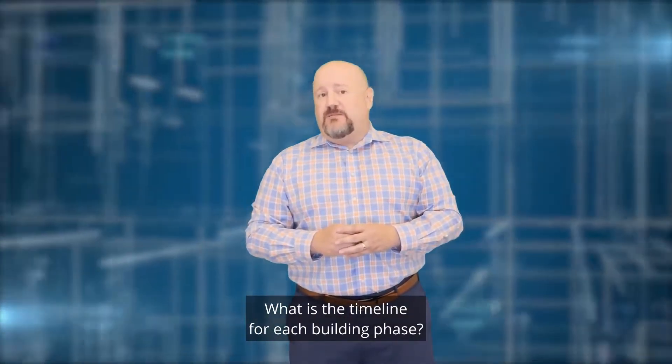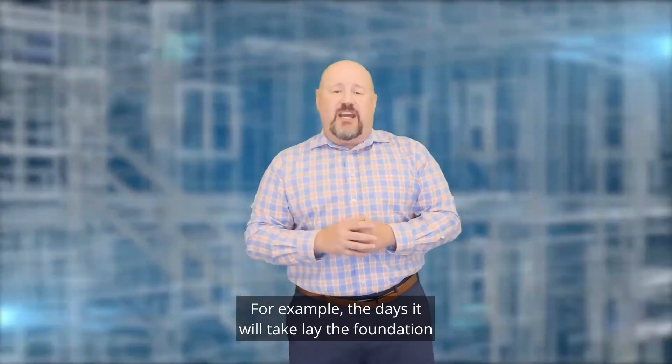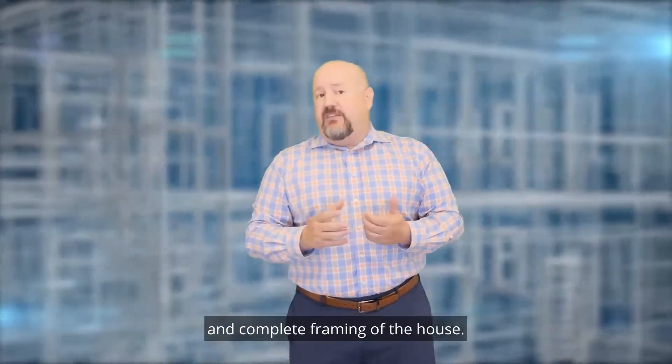Question three: What is the timeline for each building phase? For example, how many days it will take to lay the foundation and complete the framing of the house.